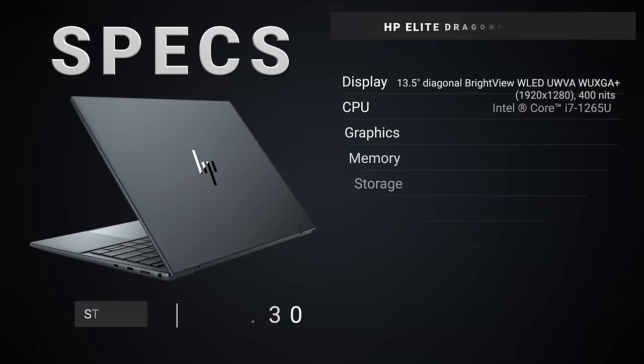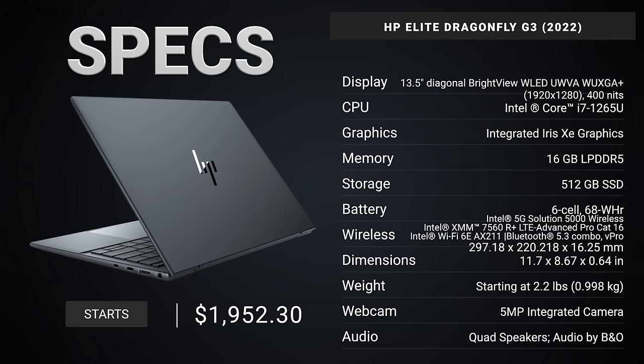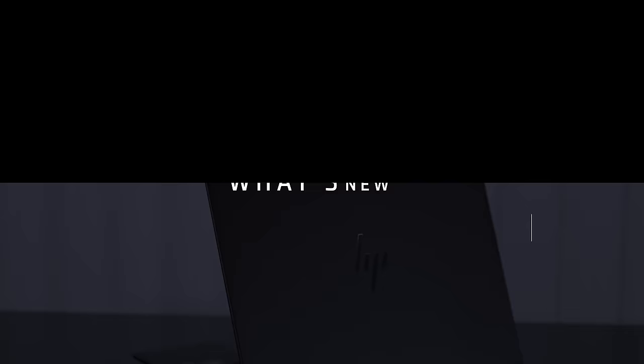Before we get to the unboxing, in the interest of transparency and full disclosure: I'm not being paid by HP, I'm not being sponsored by HP. All the opinions you're about to hear are my own — HP is not getting copy approval, meaning they're seeing this video for the first time just like you. This unit is on loan from HP and once this review is done I'll be sending it back.